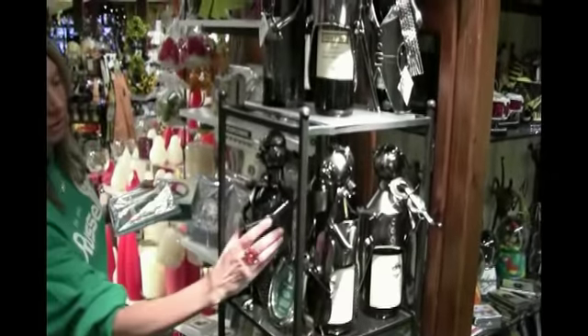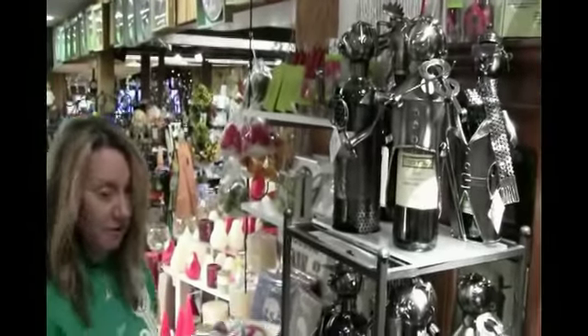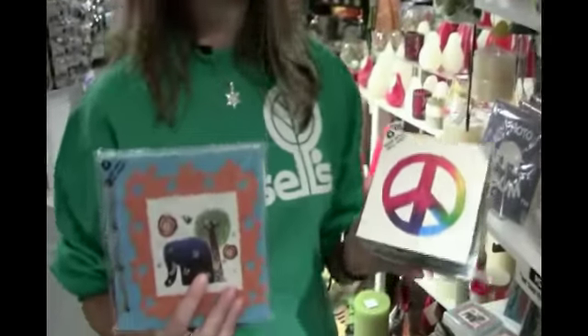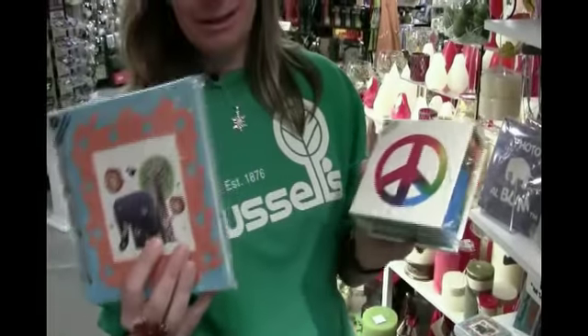We have fun wine holders here for the golfer, for the musician. We try to have things for lots of different interests in people. And if you're looking for something organic, we have no-paper photo albums and journals all made of elephant poo poo. This is the Elephant Poo Poo Company.